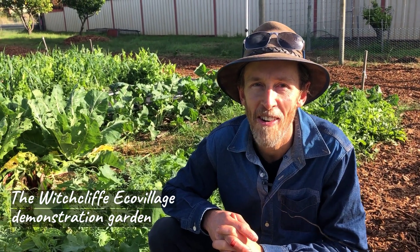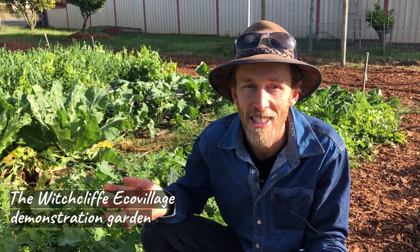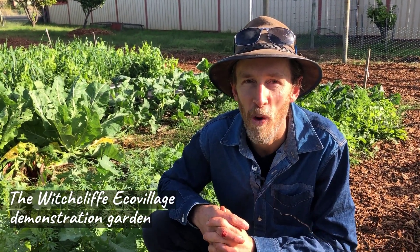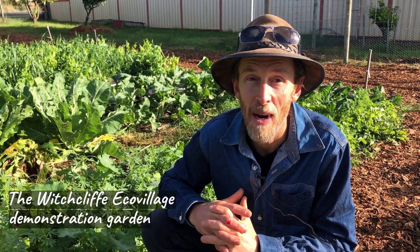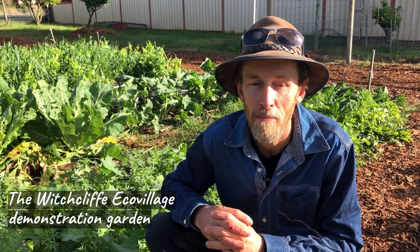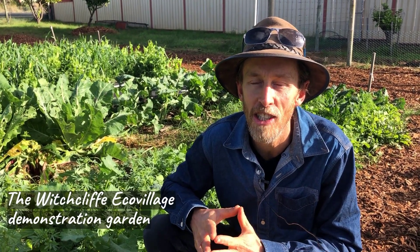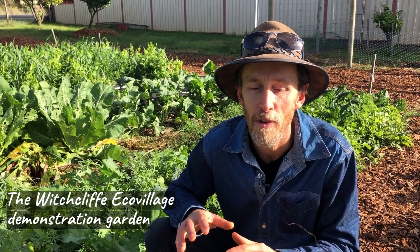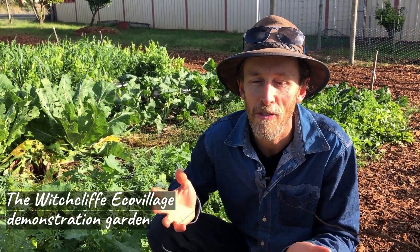Morning everybody. We're here on a glorious autumn morning at the Wychcliffe Eco Village. I'm in the demonstration gardens at the moment. We've had some wild weather over the last week but the sun is shining today. My name is Mark Tupman. I'm managing a lot of the horticulture projects here at the Eco Village. I've been here just over a year and where I'm sitting right now was just a patch of Kikuyu grass before, and we've now turned it into a thriving biological garden.